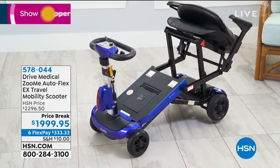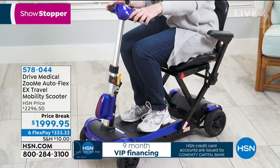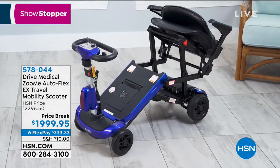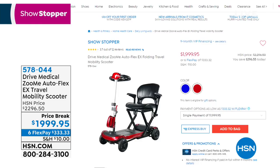We've got a showstopper coming up — the Drive Medical Zoomy mobility scooter. Today we're going to give you the maximum Flex Pay we can offer: six flexible payments over the next six months. We also have special nine-month financing on the HSN credit card, giving you a very affordable way to get this home. It has an automatic folding seat, padded and adjustable armrests. You don't need a special van, trailer, or a big truck. It's a reliable mobility scooter you can take with you and enjoy getting around town.